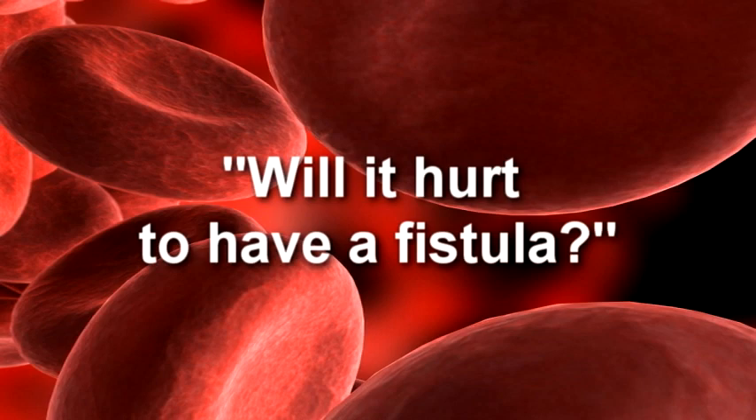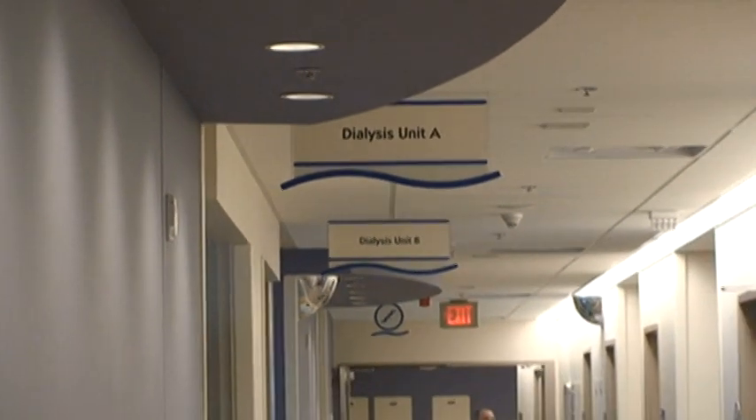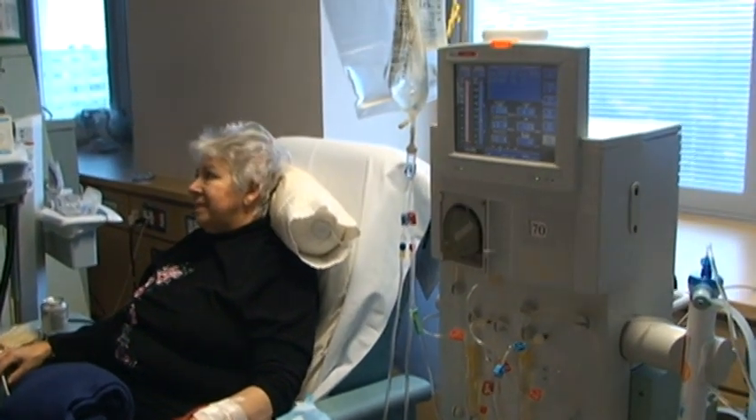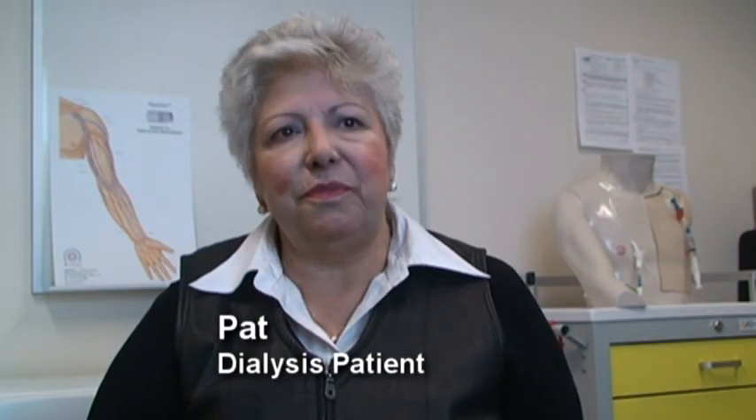Will it hurt to have a fistula? I've been on dialysis four months. I listened to all the information regarding the options. For me, I like to swim to keep fit, so I needed to know that I could do that even with a fistula, rather than having a tube. And that seemed to me the best choice for me.